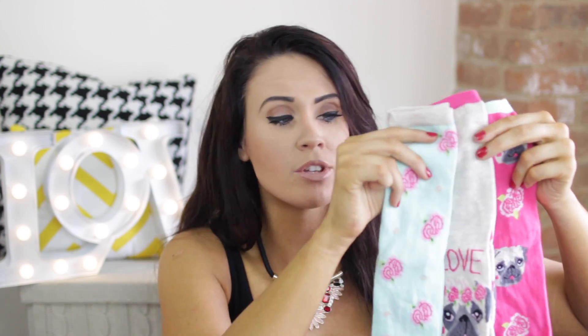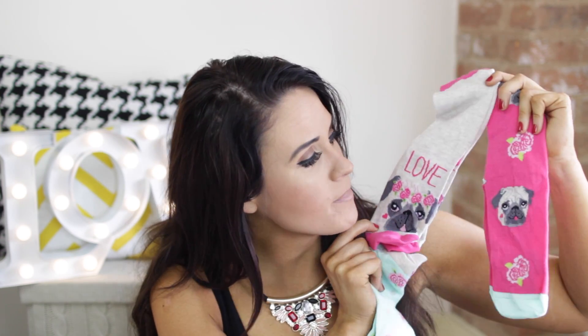Next — these are so cute. I actually got these from one of you guys called Katie — hi Katie if you're watching! She got me a bag of goodies at Beautycon and I just loved it. Look at all these little socks — they're so cute and they have pugs on them! One pair is pink with flowers and a little pug on them, and then there are some little flowery ones too. So sweet and thoughtful. I've been wearing them loads already, Katie — thank you so much.